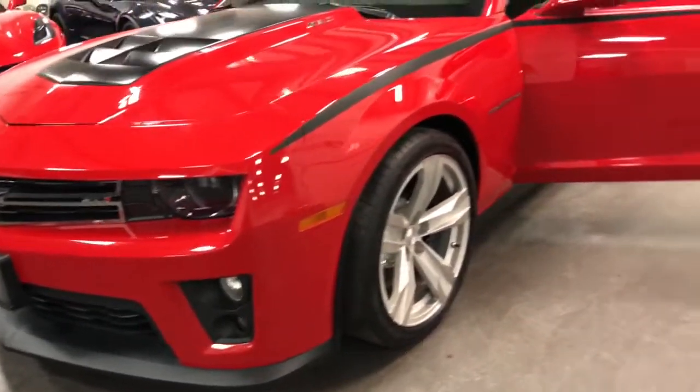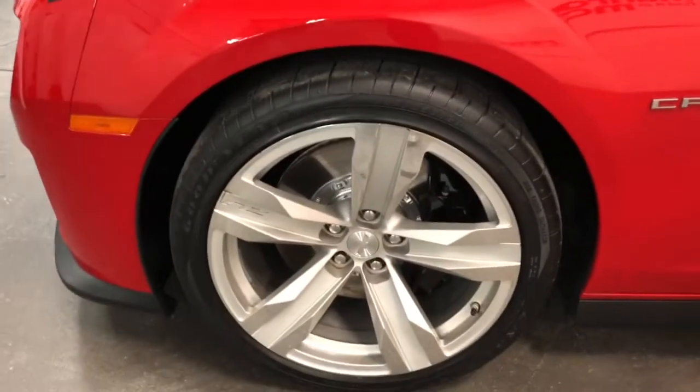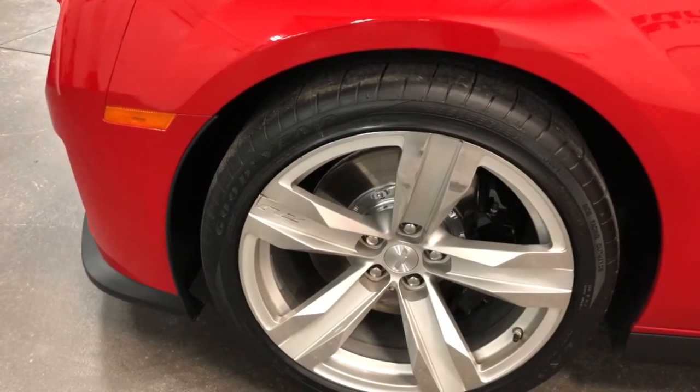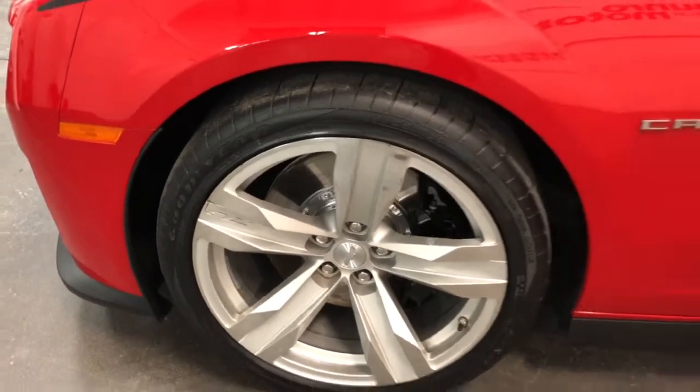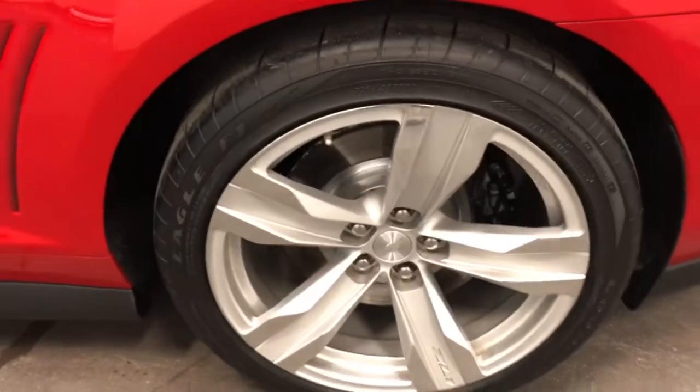The transmission has a stall converter in it as well. So this is a lot of power, a lot of car. The ZL1 wheel on this side, of course, is also in good shape — brand new rubber, beautiful calipers, beautiful painted rotors. Beautiful. Same thing there — outstanding looking machine.